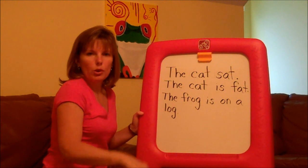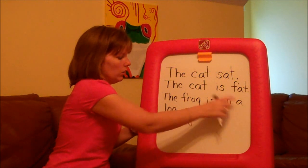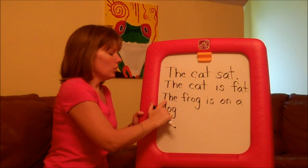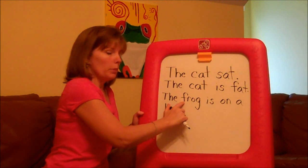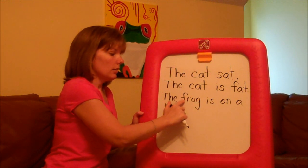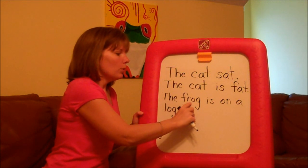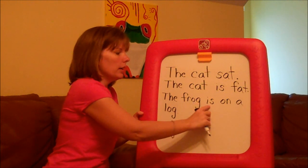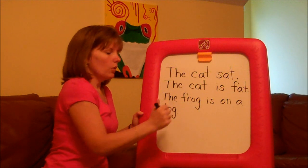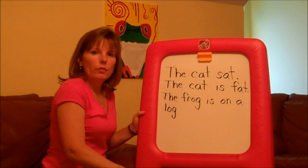Sometimes children just want to jump ahead and say some of the letters they know, like saying 'the fog is a log,' and they just try to get in a hurry. So encourage them to slow down, take their time, and use their finger. Remember to say the letter sound as you point to each one — don't move to the next letter sound until you've said that one. F-r-o-g. Frog. Is. On. A. Log. And don't forget, if the short vowel sound doesn't make sense, use the long vowel sound.